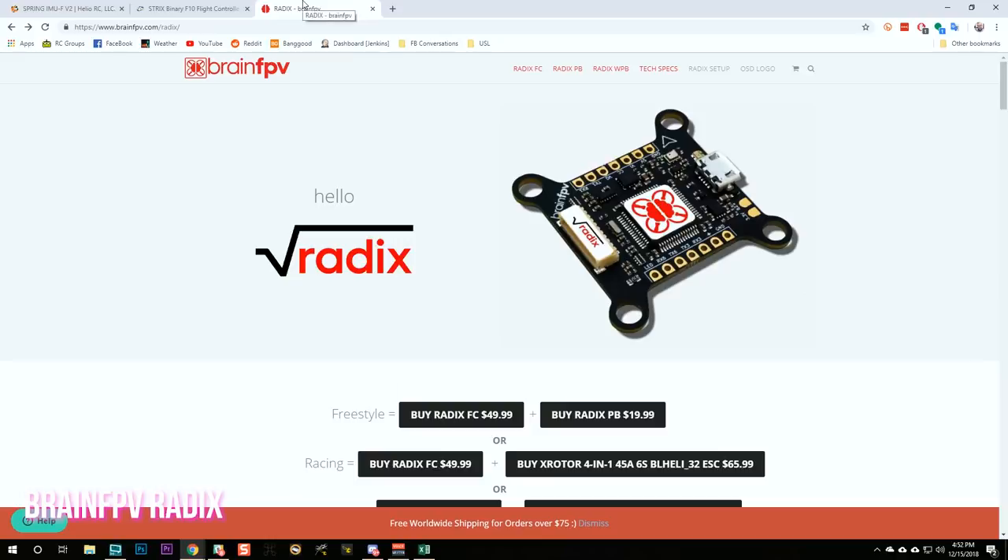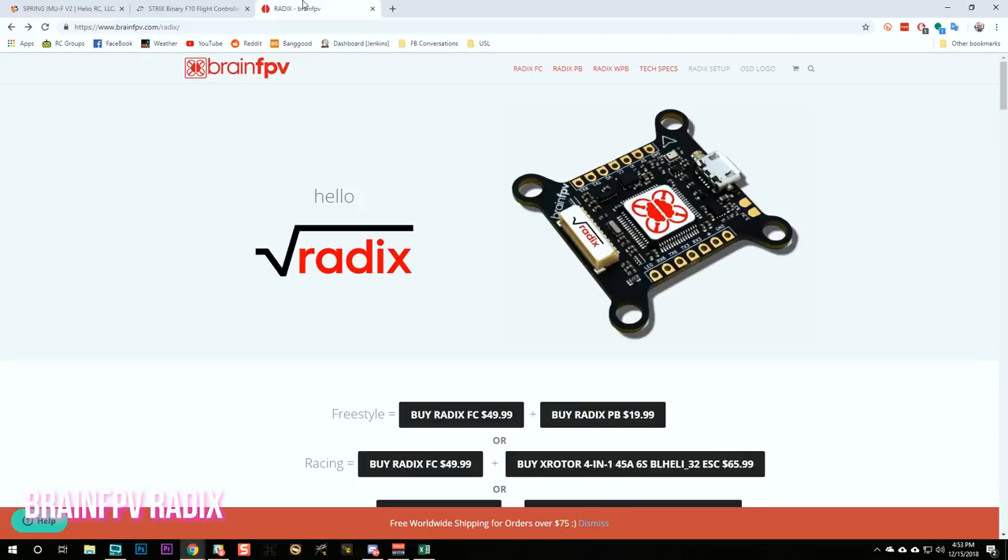The next one is the BrainFPV Radix. Before I forget, there are links to all the products in this roundup down in the video description — those are affiliate links, and that's one way you can help support me making these videos. BrainFPV has a long history of making innovative designs. The older BrainFPV RE1 ran the Dronin firmware. Back when CleanFlight was struggling along — remember the LuxFloat PID controller and the MultiWii PID controller? — Dronin was doing things way before CleanFlight and Betaflight did that made their quads fly really well.